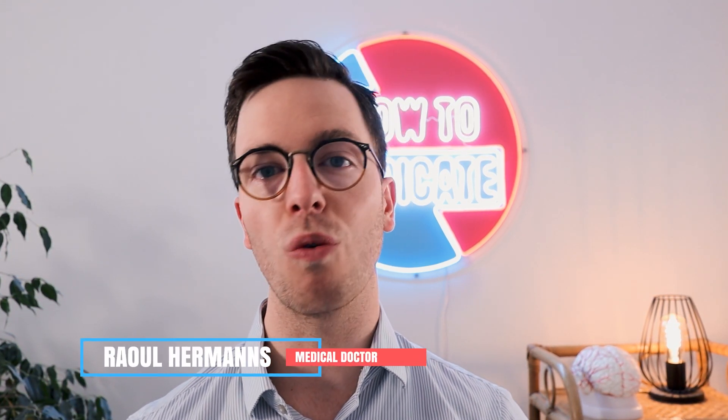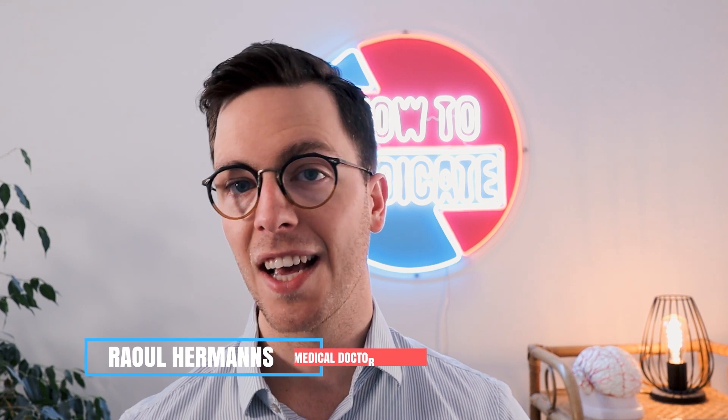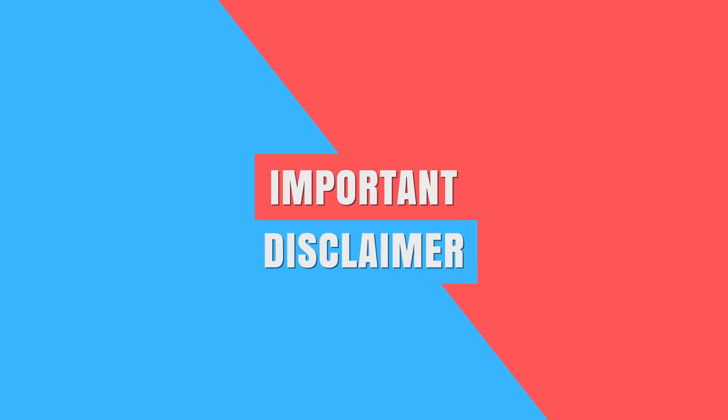For those of you meeting me for the first time, my name is Raoul. I'm a medical doctor from the Netherlands and it's my mission to medically educate my viewers so you can make healthier decisions. Remember, this video is meant purely informative — I'm just a medical doctor from the internet, so I can't give personal medical advice. Always contact your doctor if you need it. Let's get started.